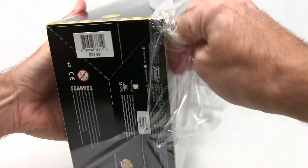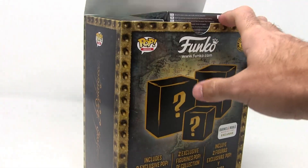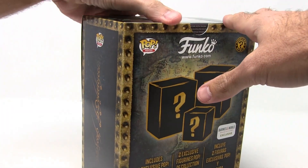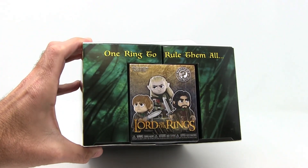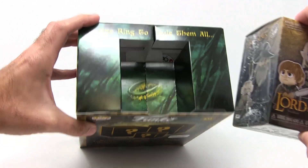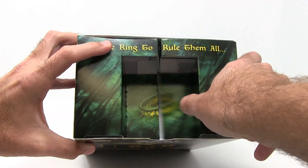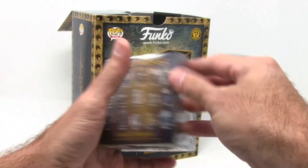Let's get the wrap off of here and see how it's packaged. I like this — you open that up and boom, you got your mystery mini right there. One ring to rule them all, and that pops right out. You can see there's some nice packaging like that. Let's open this guy first.